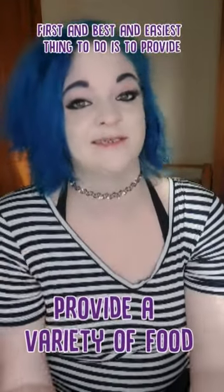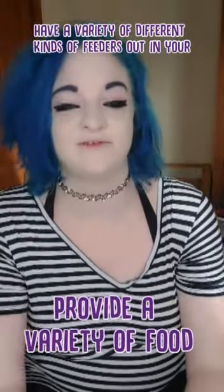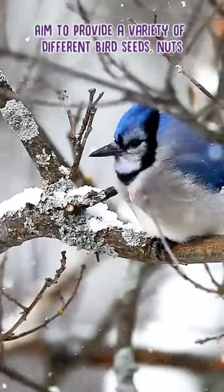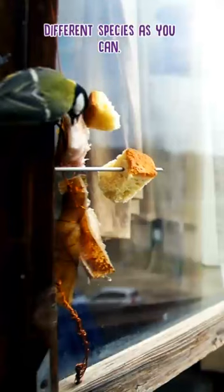First and best and easiest thing to do is to provide them with food. Have a variety of different kinds of feeders in your garden with a variety of different kinds of food. Aim to provide a variety of different bird seeds, nuts, grains and fats to satisfy the needs of as wide a range of different species as you can.